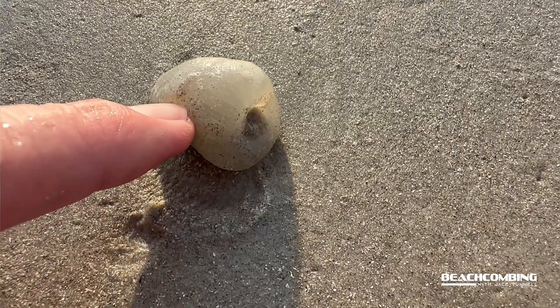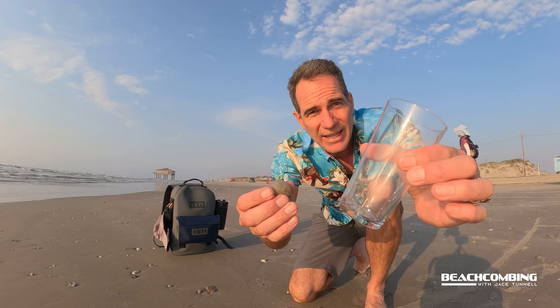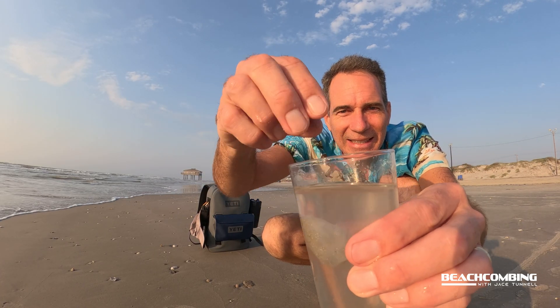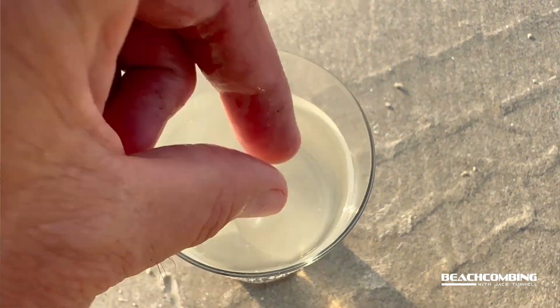Now what I want to do, since this is alive and it was at the high tide line, I'm going to put it in here and we can see what happens. I got it in here — let's plop it in. See what happens. I bet you it likes that. It likes the water.